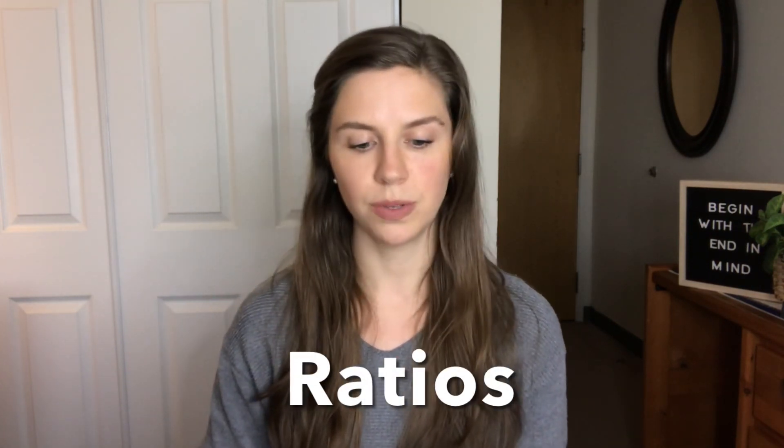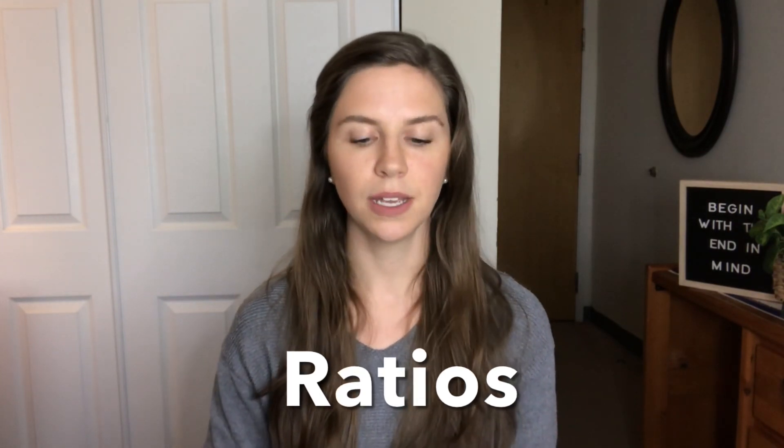Moving on, you want to understand ratios. A ratio is a relationship between two numbers that compares their quantities — for example, a ratio of two to five, written as 2:5, or said as 'two is to five.' Another form of a ratio is a proportion, where two ratios are compared to each other, like A is to B as C is to D (A:B = C:D). Often they'll give you three out of four numbers and ask you to solve for the unknown.